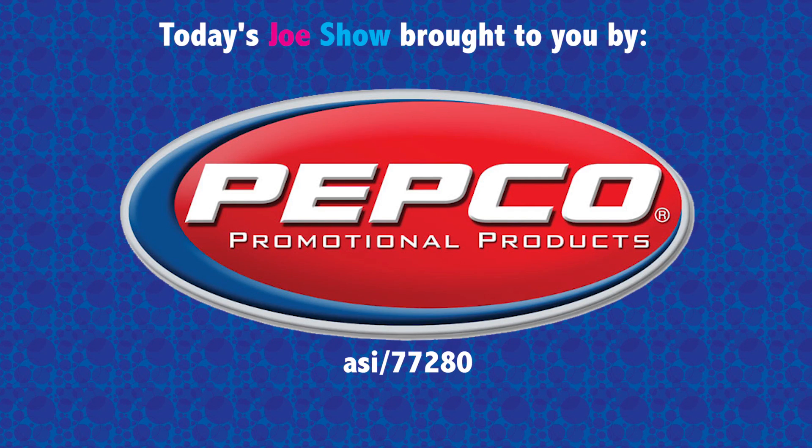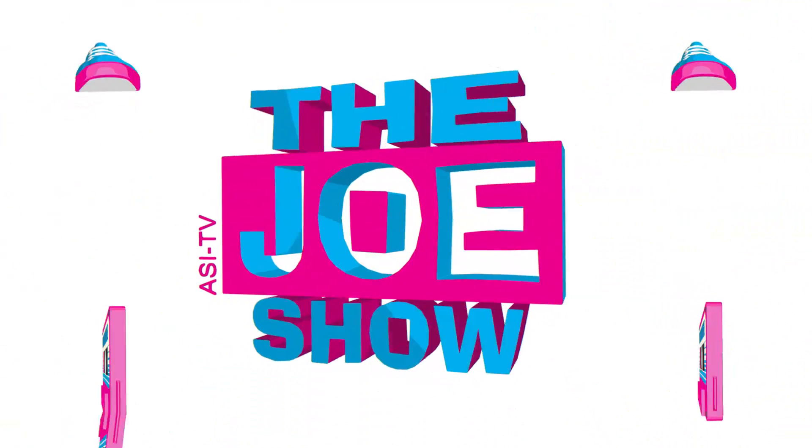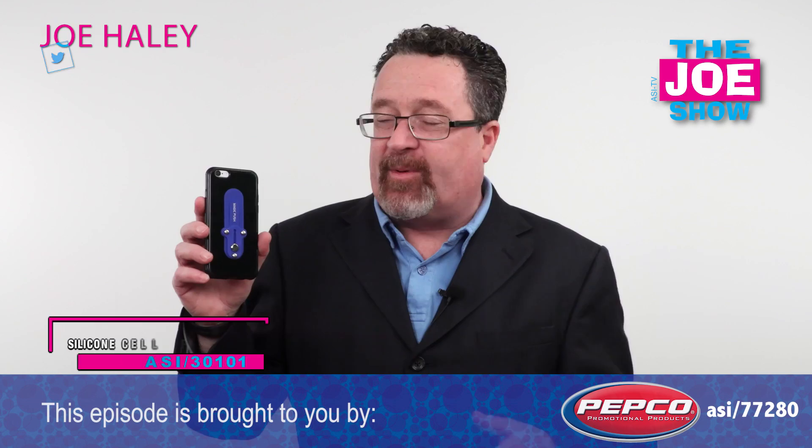Today's Joe Show is sponsored by Pepco Promotional Products. Hi, I'm Joe Haley watching the Joe Show. Check out today's first product.